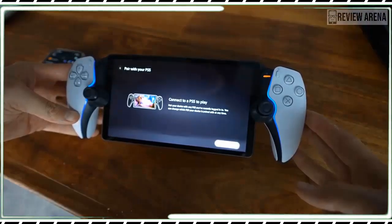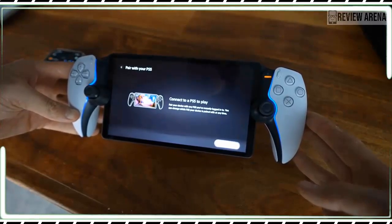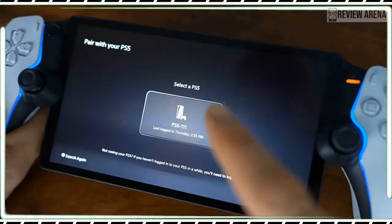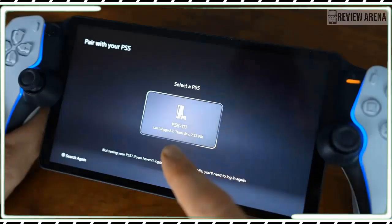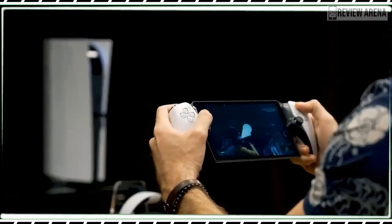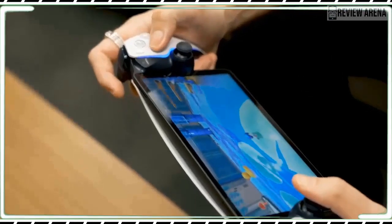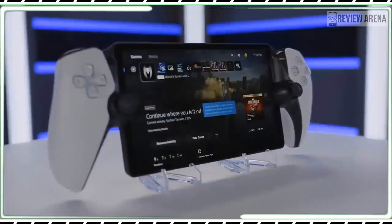The Portal's screen is an 8-inch 1080p LCD with a 60Hz refresh rate. On paper, it isn't impressive. Compared with the OLED Switch, the Razer Edge, and many current phones, it's even less impressive. The screen works as intended, but the 1080p resolution looks fuzzier than most modern mobile devices.